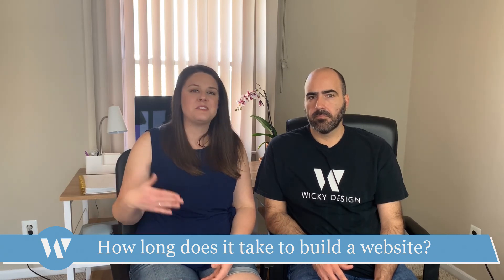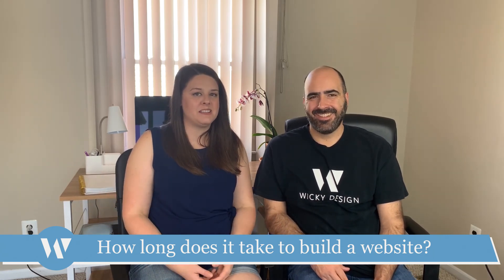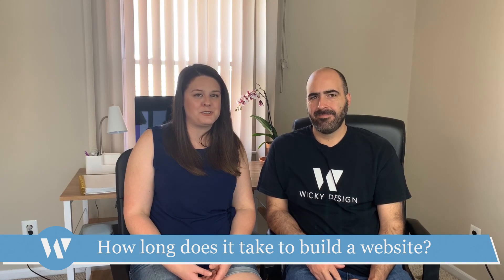It's not going to be a months or years long process. We want to get you up and running quickly because the longer you wait, that's money left on the table. Come back tomorrow for another Ask a Web Designer video. Make sure you subscribe and click the bell to receive notifications.